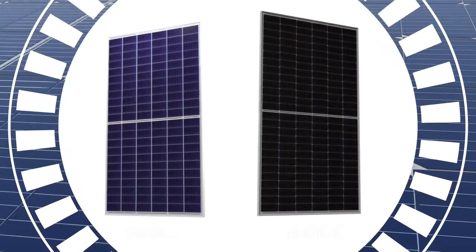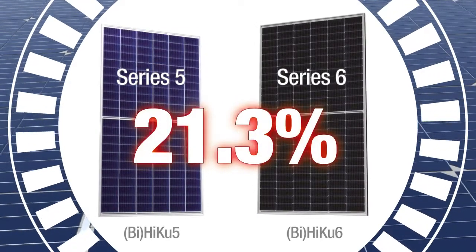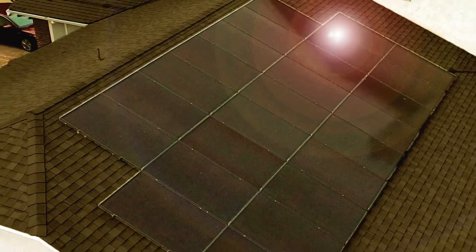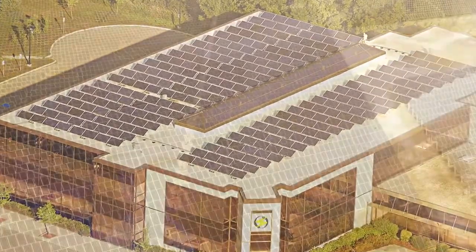These modules boast our highest power classes in history with efficiency up to 21.3%. These new modules support the entire range of solar applications, from residential rooftops, to commercial and industrial sites, to utility scale applications.